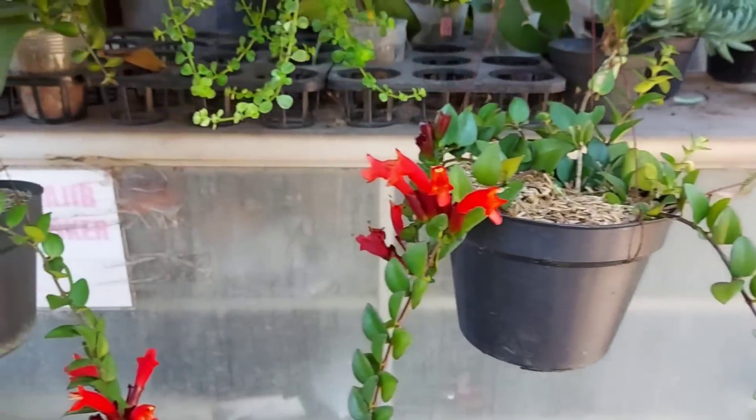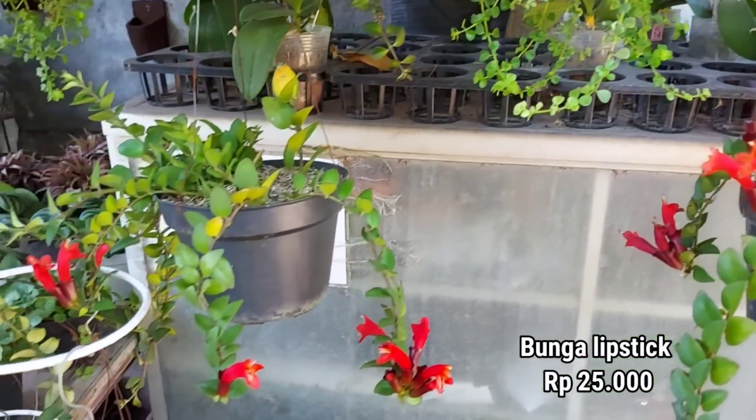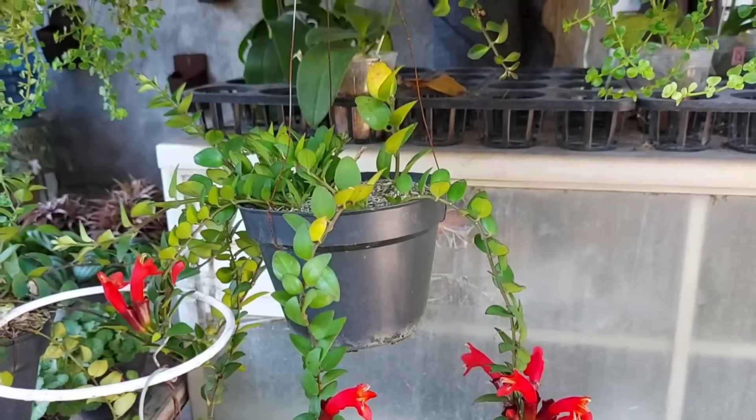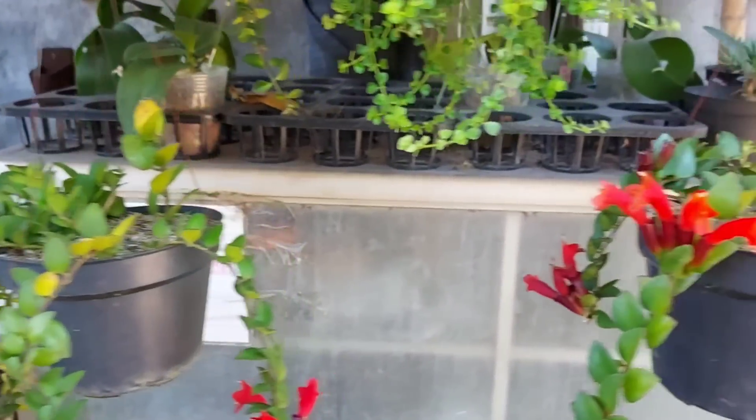Kalau yang ini adalah tanaman lipstick, harganya Rp25.000, sudah berbunga dan sudah rimbun juga. Cantik banget ya teman-teman. Aku tidak beli karena aku masih punya di rumah.